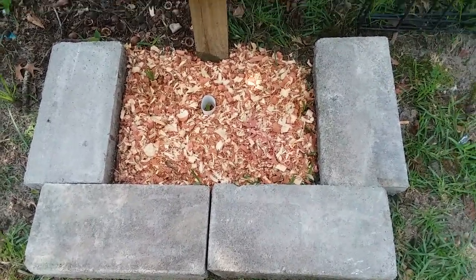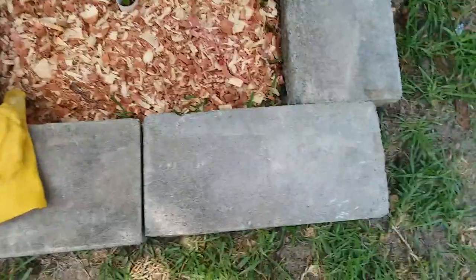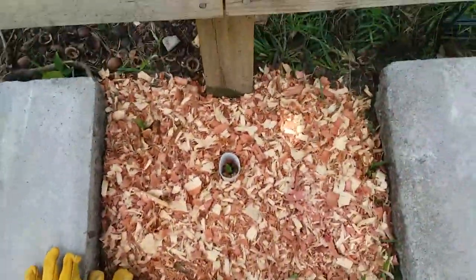It's July 19th, 2023. This is an update video. I just got these cinder blocks for free, so they are now the border.